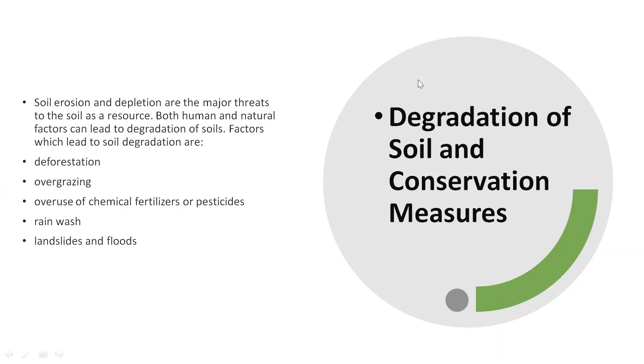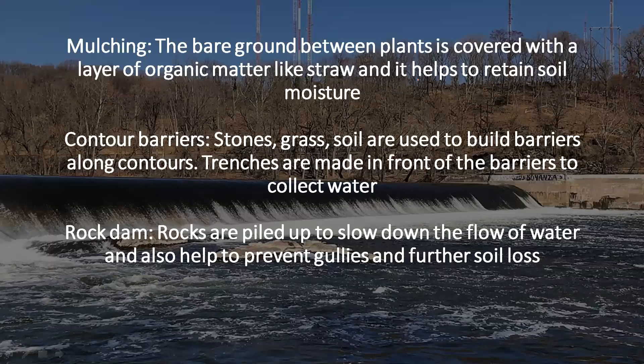The first way of conserving soil is mulching. In this process, the bare ground between plants is covered with a layer of organic matter, for example straw or dry grass. It helps to retain soil moisture. In heat, when the ground is bare, the moisture in the soil gets evaporated because of the high temperature. To prevent that, the land can be covered with dry grass so that it can retain its moisture for a long time despite being in high temperature.